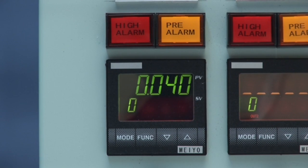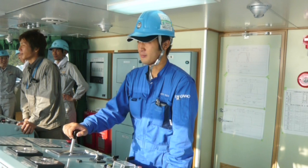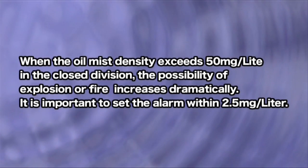The response time of this monitor in combination with the sensor is within one second from the detection of abnormalities. In addition, there is a self-check function which will indicate any sensor abnormality or fan lock. The oil mist monitor is installed in the engine control room or near this area. When the oil mist density exceeds 50 milligrams per liter in the closed division, the possibility of explosion or fire increases dramatically.